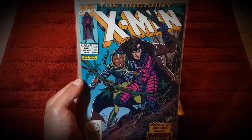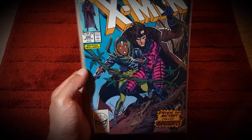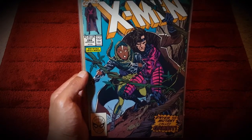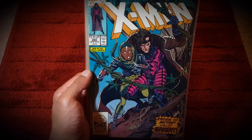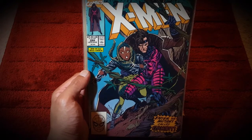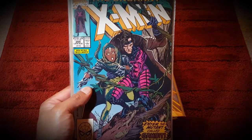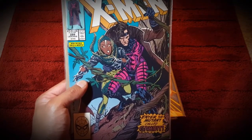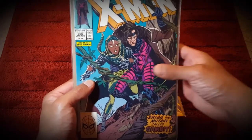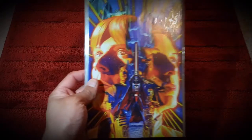Then I picked up Uncanny X-Men #266, really awesome. I wasn't sure if this is the first appearance of Gambit, had to double-check - and yes, I did a quick search on Google and this is actually the first appearance of Gambit. I'm really happy to have this. Gambit is one of my favorite X-Men, let alone one of my favorite superheroes.